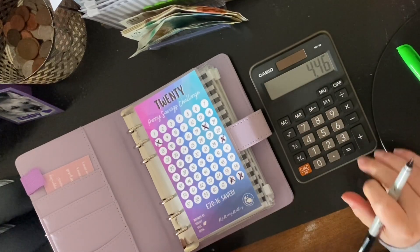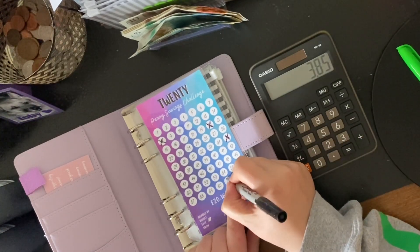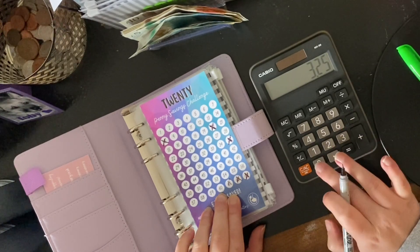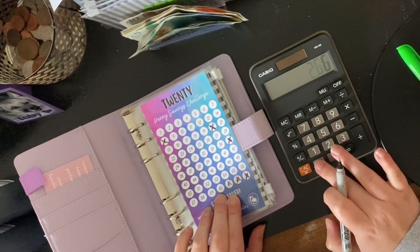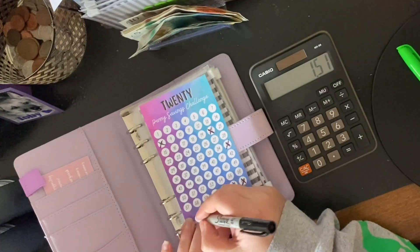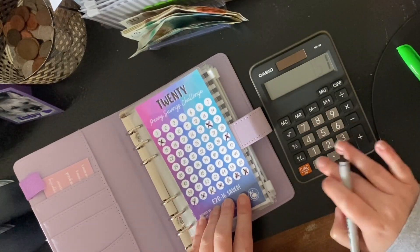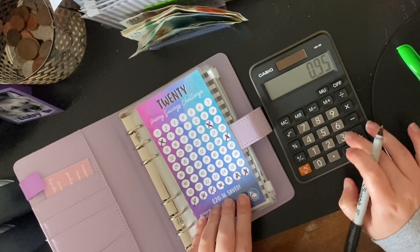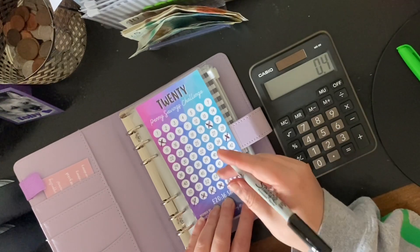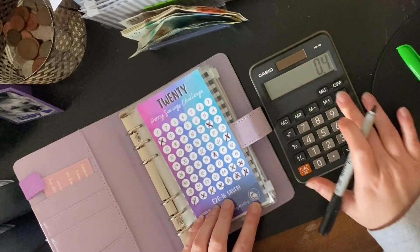Even though it is the penny savings challenge, we're crossing off: minus 61p, minus 60p, minus 59p, minus 58p, minus 57p, minus 56p, and minus 55p. That leaves us with 40p. There we go — look, check that out!